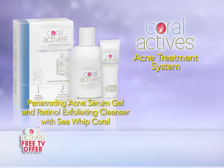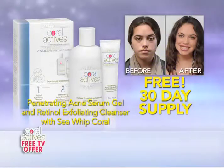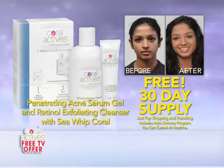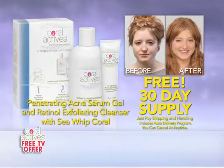We're so sure that Coralactives will fix your acne problems and leave your skin smooth and clear that we'll send you a 30-day supply to try absolutely free. You have nothing to lose but your acne. Order Coralactives today and start on your path to a new and confident you.